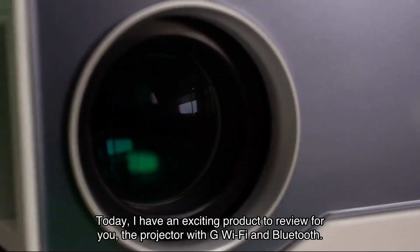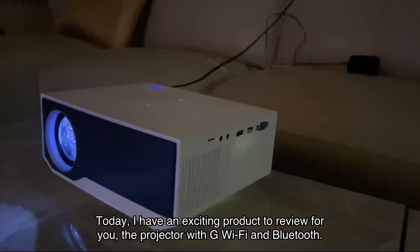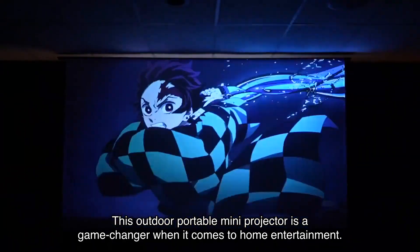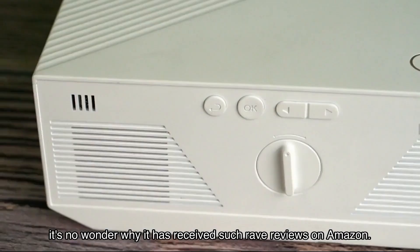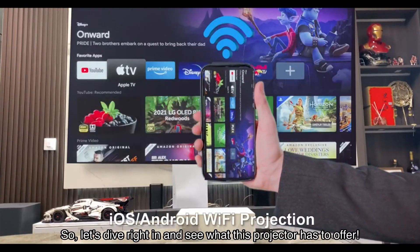Welcome back everyone. Today I have an exciting product to review for you: the projector with Wi-Fi and Bluetooth. This outdoor portable mini projector is a game changer when it comes to home entertainment. With its impressive features and functionalities, it's no wonder why it has received such rave reviews on Amazon. So let's dive right in and see what this projector has to offer.